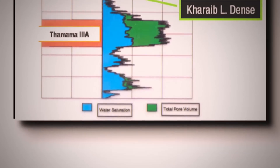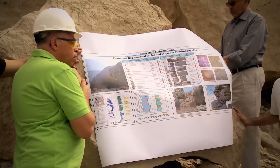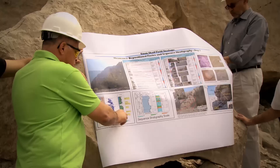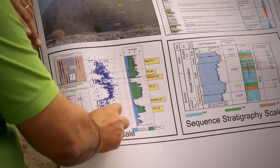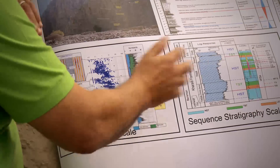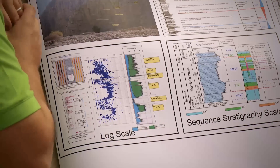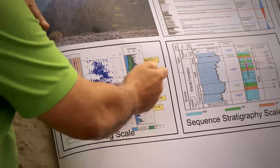Then we have what we call the Kharaib upper dense — the dense interval between Thamama 2 and Thamama 1A — then up to Thamama 1. Thamama 3A has almost 20% porosity and permeability up to 50 millidarcies. In the dense interval separating Thamama 2 from Thamama 3, porosity decreases to about 5%, sometimes as low as 1%, and permeability is between 0.1 and 1 millidarcy. Thamama 2 is about 90 feet thick and our main producer, with porosity around 20% and permeability up to 50 millidarcies.